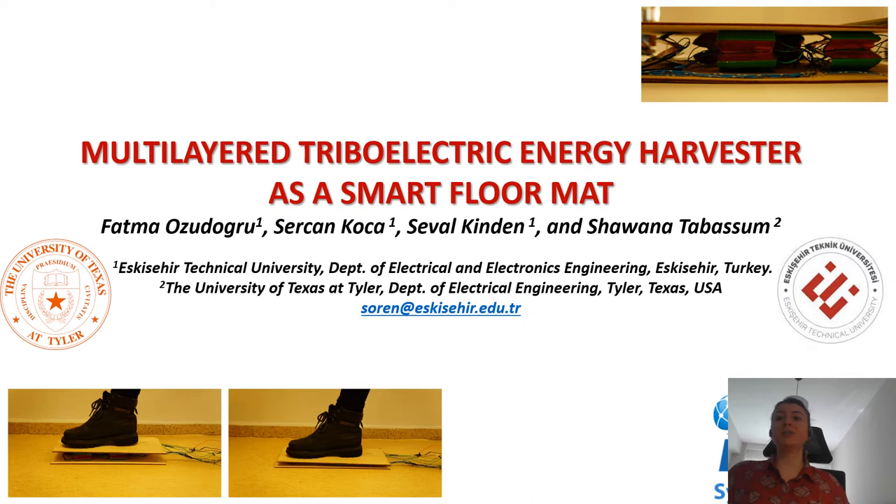Hello, everyone. Thanks for joining my presentation today. Our paper title is Multilayered Triboelectric Energy Harvester as a Smart Floormat. The authors are Fatma Özüdoğru, Sercan Koca, Seval Kından from Eskisehir Technical University, Department of Electrical and Electronics Engineering, Turkey, and Shavana Tabassum from the University of Texas at Tyler, Department of Electrical Engineering, USA.